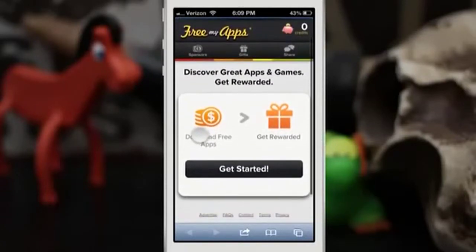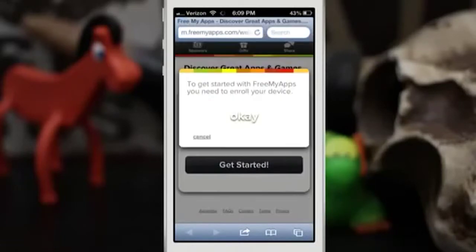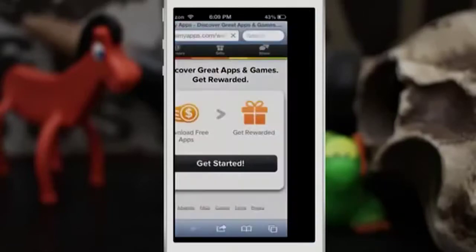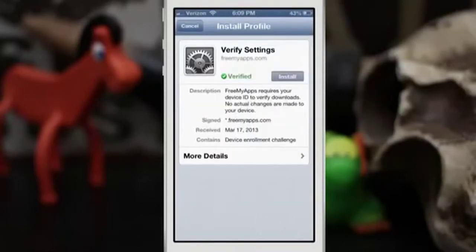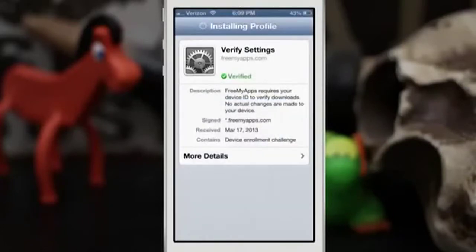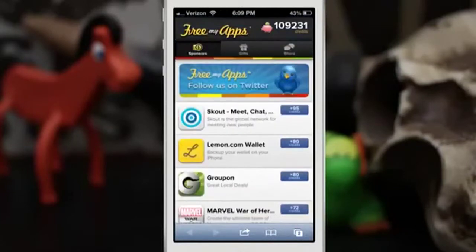I have set it up so it's like the first time I'm installing it, but really it's not. We're going to tap on the Get Started button — I'll drop a link for this down below in the description. Tap the OK button, and what it needs to do is capture the unique identifier of our device. We're going to tap on install — this isn't really installing anything, it's just grabbing the UDID so it can track your points and give you free gift cards. As you can see, I've already earned 109,231 credits just by sharing apps and sharing this link.